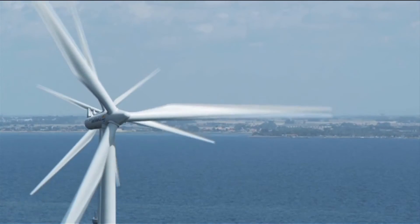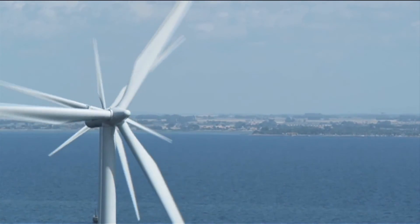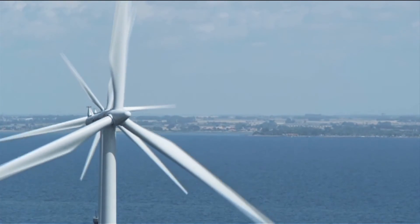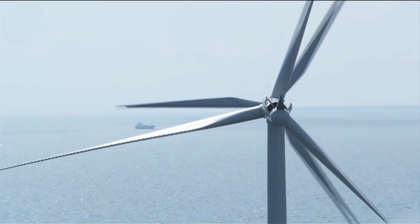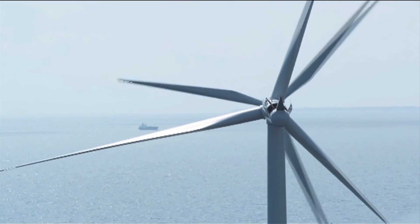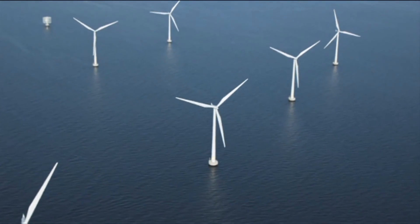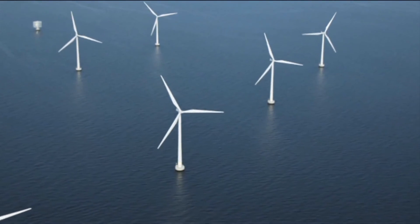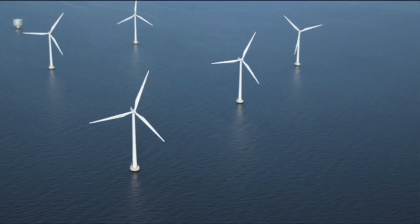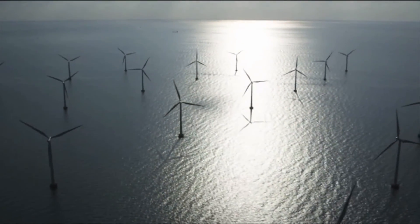For some parts of the world, wind energy offers huge potential and is likely to play an increasingly important part in the energy mix. In June 2014, the UK government approved plans for a massive 240 wind turbine project off the coast of Suffolk. When the project is completed, it's likely to be the biggest offshore wind farm in the world.